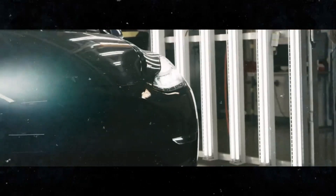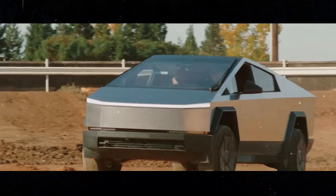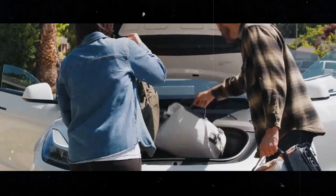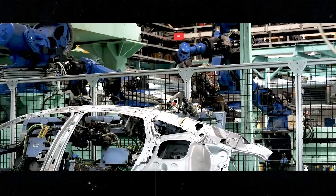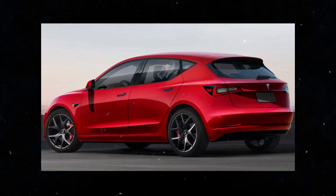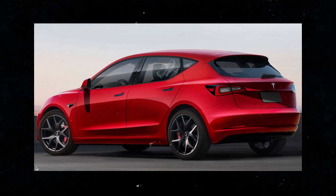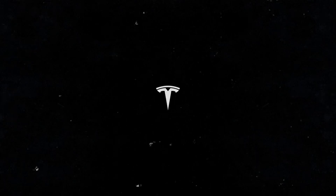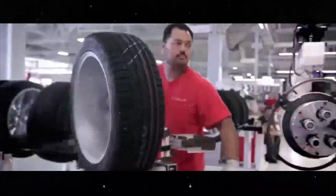The excitement is palpable, especially since the Model 2 is being described as a smaller version of the Model 3 or Model Y. We're talking about a compact car with dimensions similar to the Y, with an overall length of about 163 inches and a width of approximately 80 inches. The Model 2 promises to be agile and perfect for urban environments — an electric car, compact, and with all the charm and technology of Tesla.